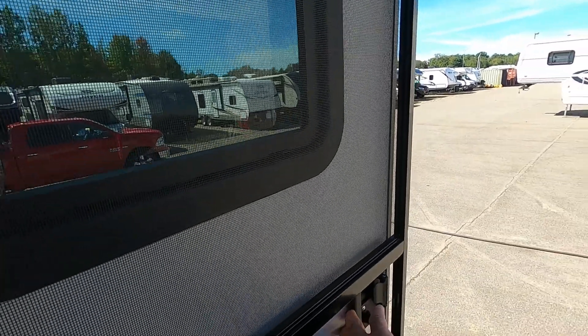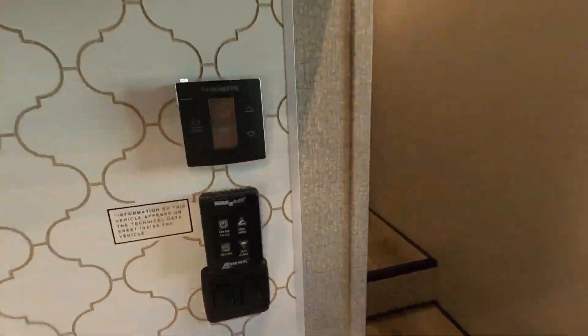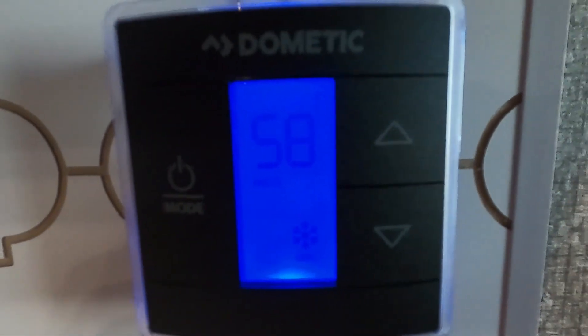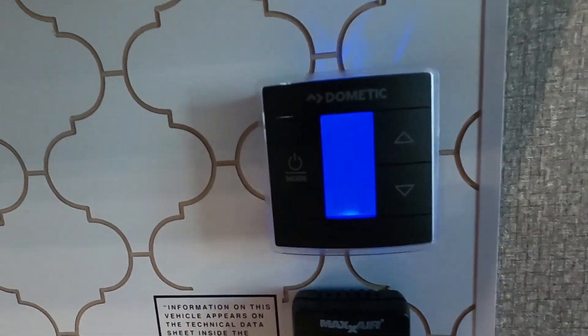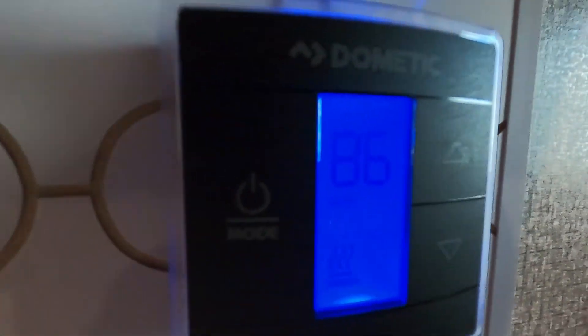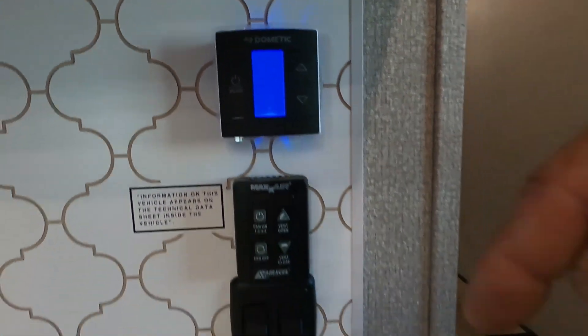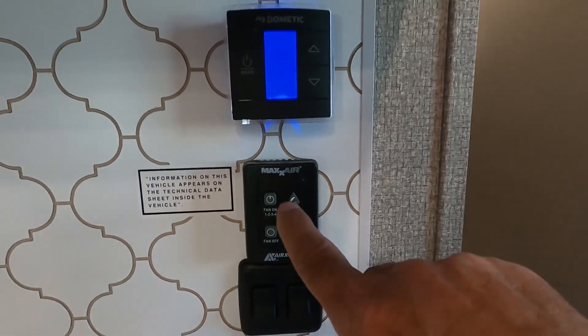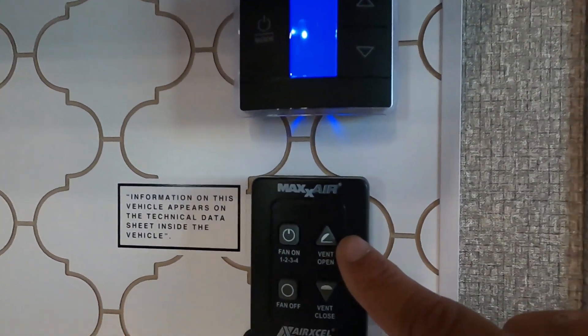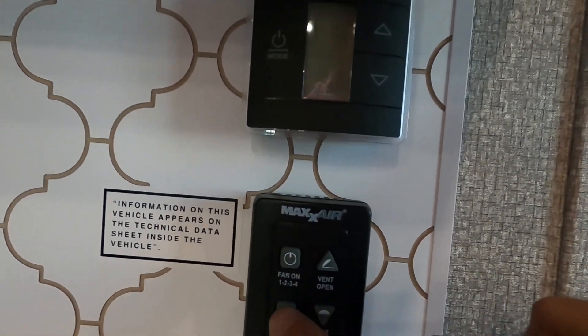Your thermostat — let's turn that on and go to Cool to get your AC to kick on. You can hear that running. Shut your AC off. Most of the time the AC shuts off rather quickly. When you go to your furnace, turn the heat on — it says 'furnace' on the bottom at 86 degrees. The furnace just kicked on — hear that running. Shut your furnace off. You'll notice it takes a little bit longer for the furnace fan to cycle through and turn off. Below that is your MaxAir vent — just hit On. That's going to open and turn on. You can have just the vent open or closed, change four different speeds on your vent, or simply hit Off and it will close and shut off at the same time.